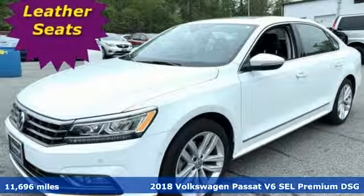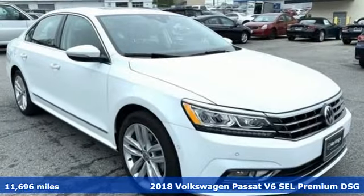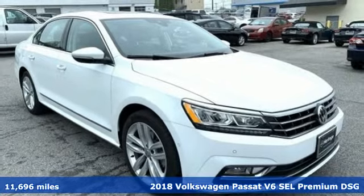Here's a 2018 Volkswagen Passat. Family time picks up a few more fans in this Passat.